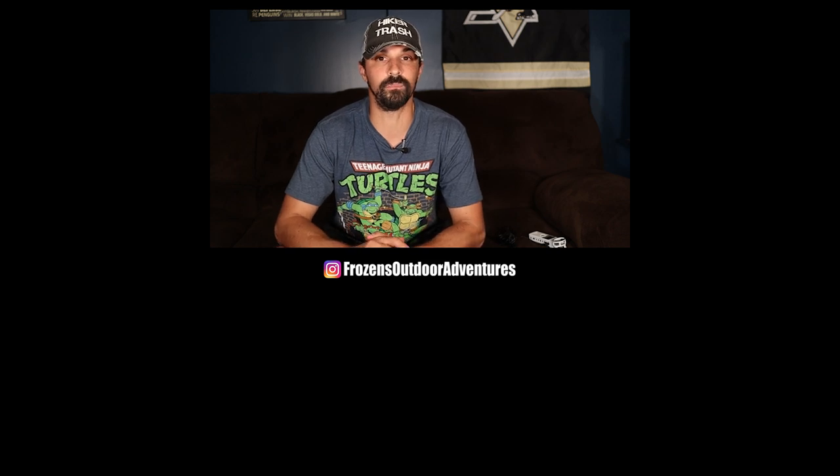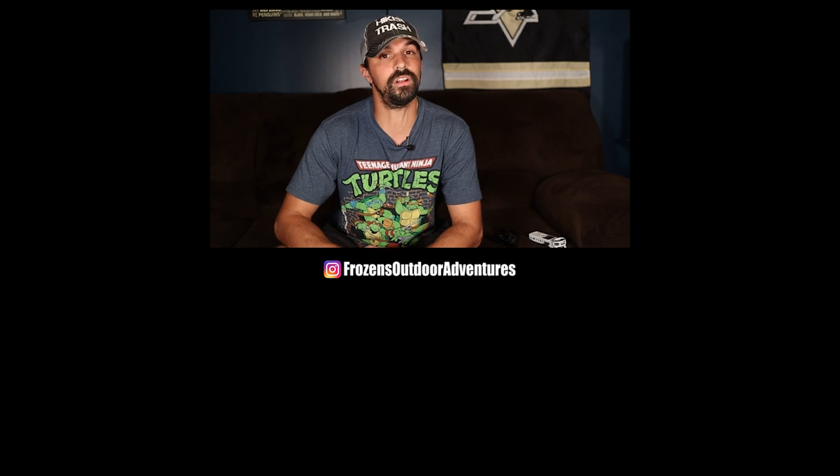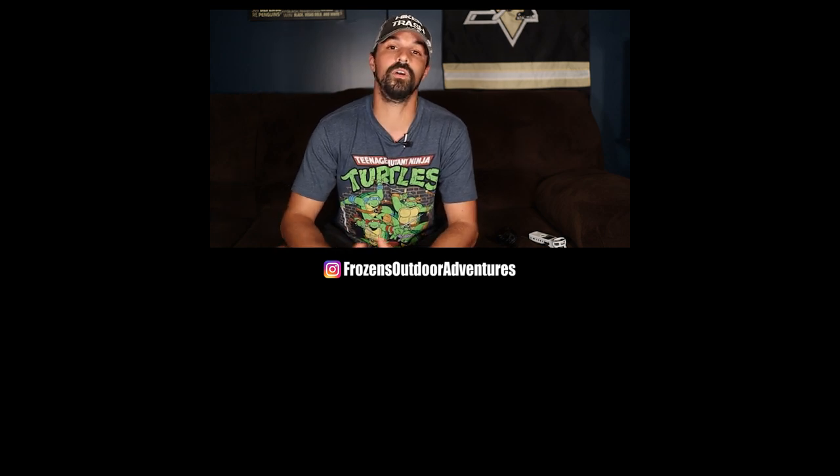So everybody, that's pretty much it. The only way you're going to master the topics I covered in this video is if you go practice for yourself. The more you do it, the better you're going to be and the faster everything will become. If you found any use in this video, give it a thumbs up, share, and consider subscribing to the channel. I'm always going on new adventures, posting hiking tips and backpacking gear reviews. I'm Frozen, and thanks for watching.